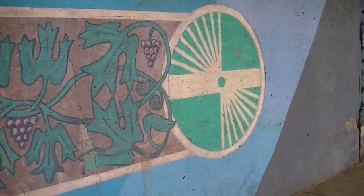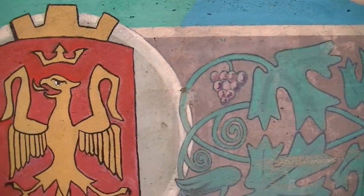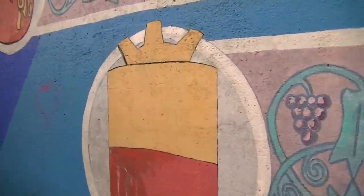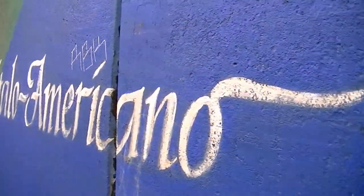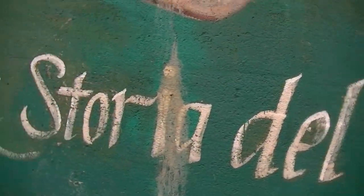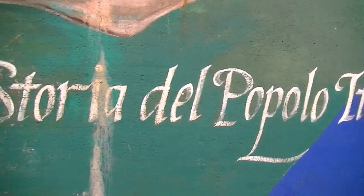As we get closer to Little Italy, the mural continues here — telling the story of the Italian-American people.